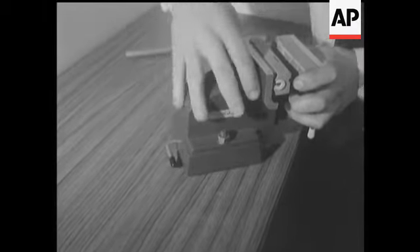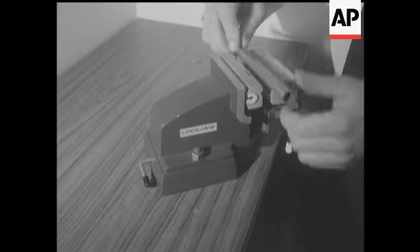Hard to get more powerful than this — a table vise designed to hold those awkward jobs that always seem to slip.